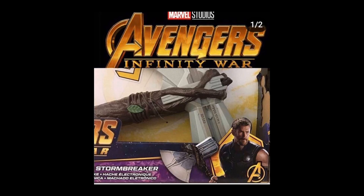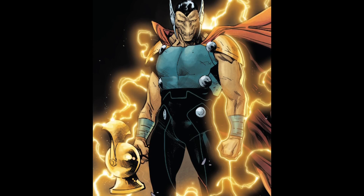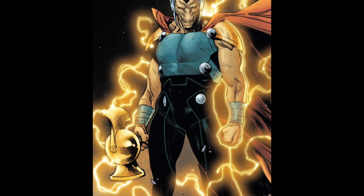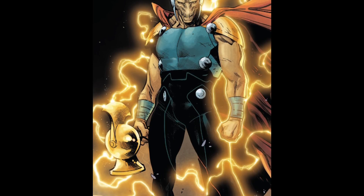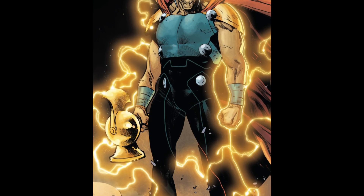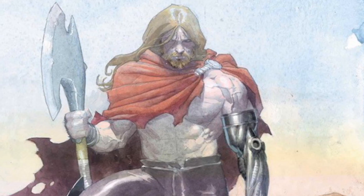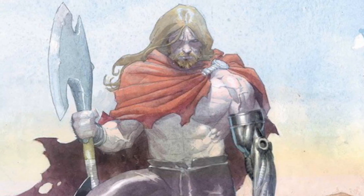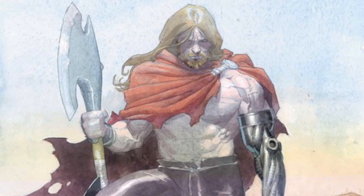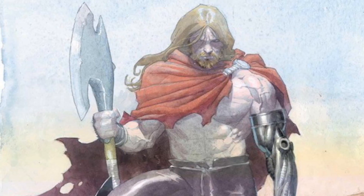I wonder why they called it Stormbreaker, because the only person who has a weapon named Stormbreaker is Beta Ray Bill. Beta Ray Bill was teased in the MCU in Thor Ragnarok — he was one of the statues on the tower. So I wonder why they would call Thor's weapon Stormbreaker. Is Beta Ray Bill in the MCU and it was just a tiny tease, or will Beta Ray Bill just have a different weapon in the MCU — not Stormbreaker?